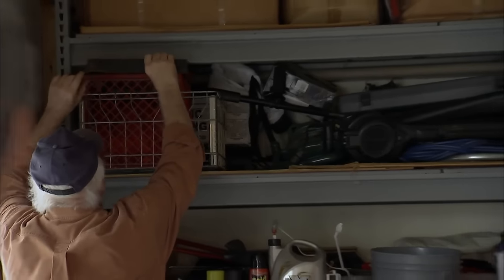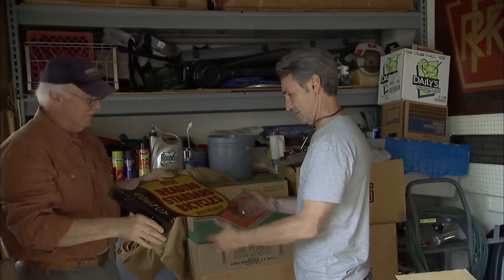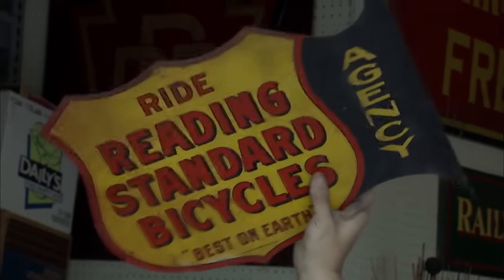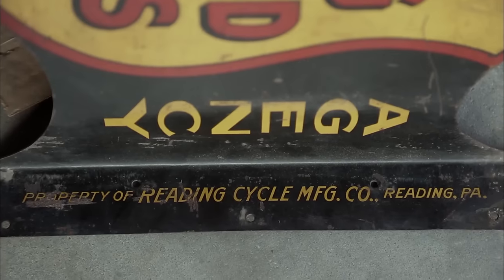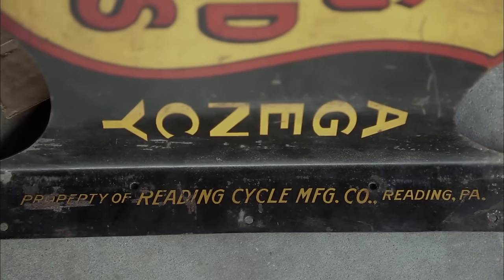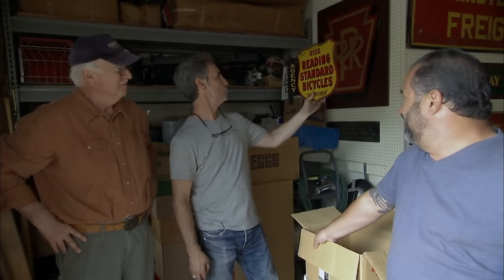I have something special for you, Mike. Up until I discovered these, nobody saw them. The significance of this sign is that it's a motorcycle company that also made bicycles. Redding Standard Motorcycle Company came out of Redding, Pennsylvania. They were around from 1903 to 1922 — that was the year they got bought out by Cleveland Motorcycle Company.